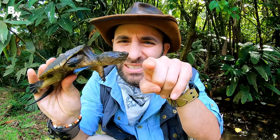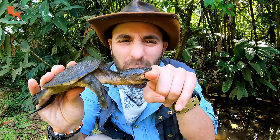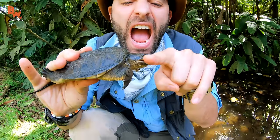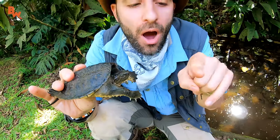You guys want to see how powerful the bite is of the Central American snapping turtle? Let's see what happens. That's a pretty good chomp right there — it's worse when he turns to the side. Let me have my finger back, please. Bit of power, but not big enough to break skin yet.